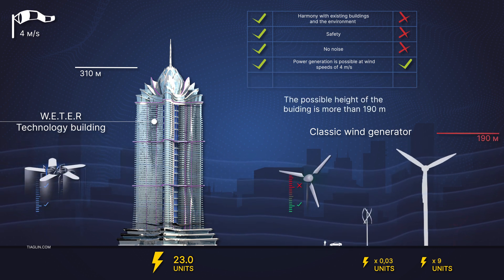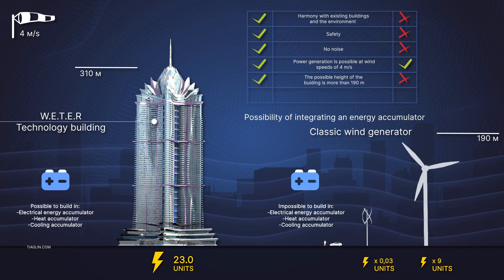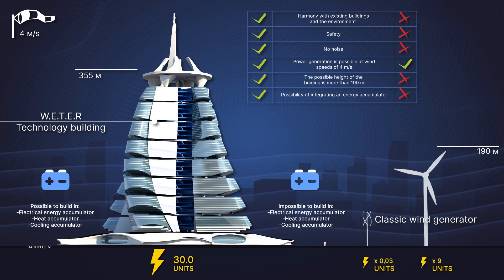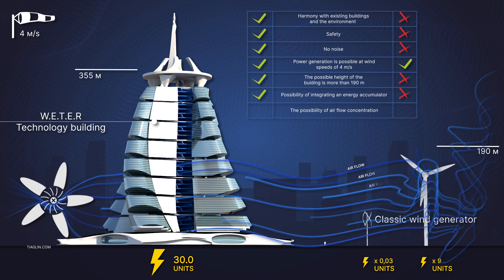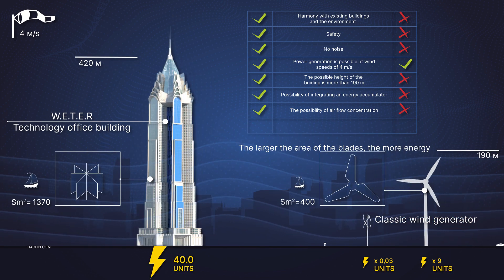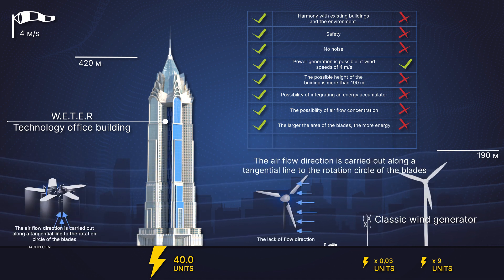Possible building height of over 190 meters. Possibility to integrate various types of energy storage harvesters. Possibility of airflow concentration, in contrast with classic wind farms. Large area of the blades means more energy. Direction of airflow at a tangent line to the rotation circle of the blades means more efficiency.